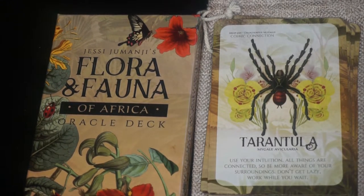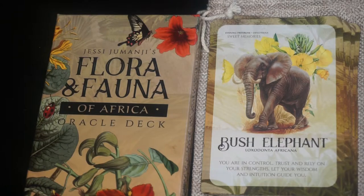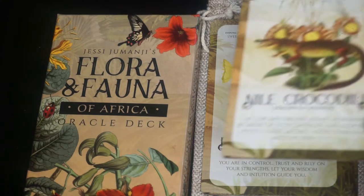Next we have the Bush Elephant. The key phrase is sweet memories and the flower is evening primrose — evening primrose oil is good for the skin I believe. Then we have the Nile Crocodile. The key phrase is self-awareness and the flower is the butterfly orchid.